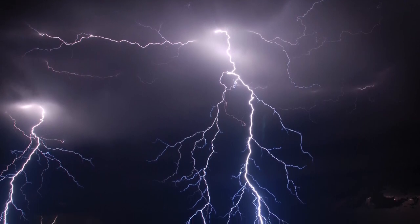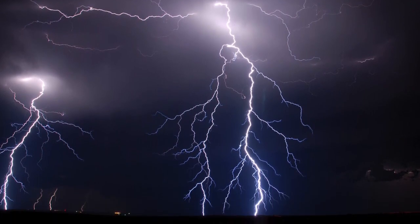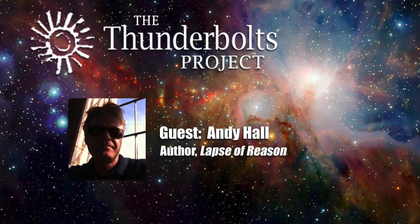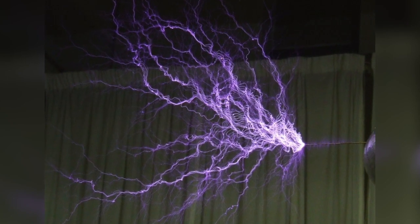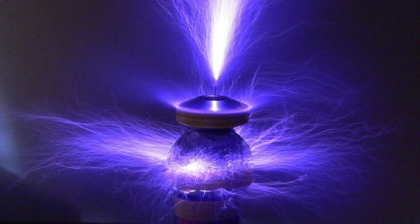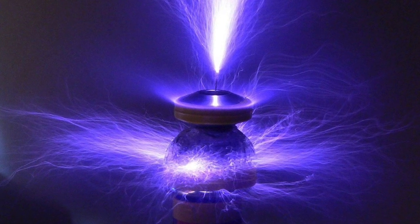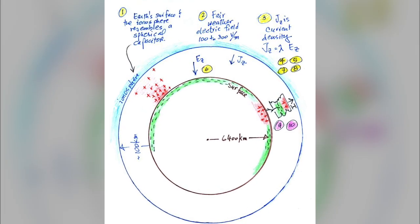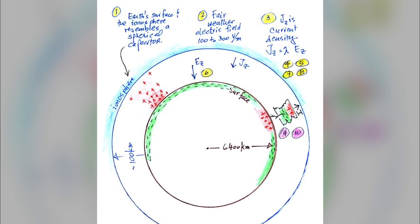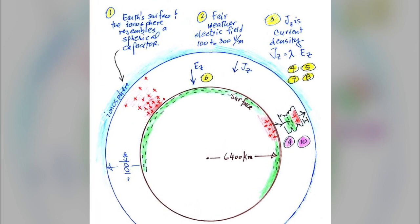Lightning is one example of a spark we've all seen, but there are several types of electrical discharge to consider. Each type represents a flow of current — electrons and/or ions in an electric field. What primarily differentiates the type of discharge are polarity and surface features of the electrodes, the voltage and current density, and the medium the current travels through. Our atmosphere carries an electric field.